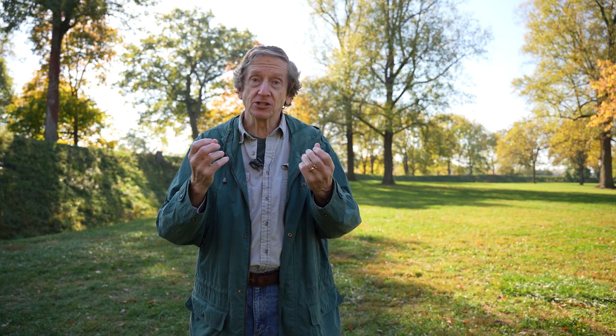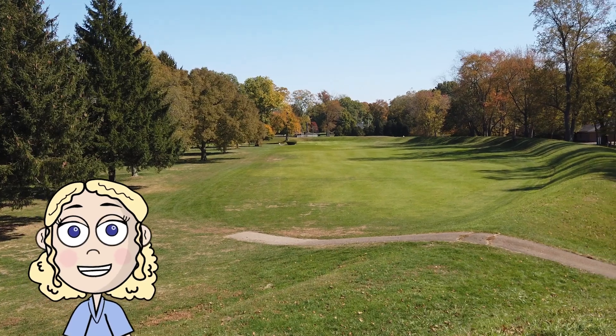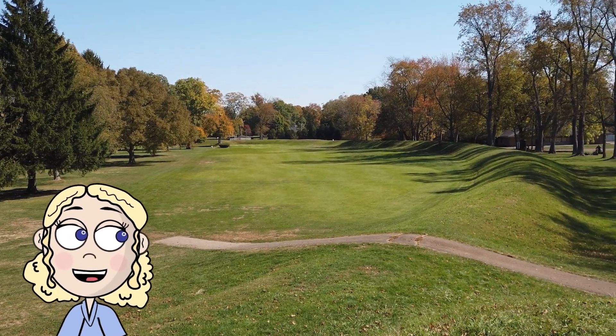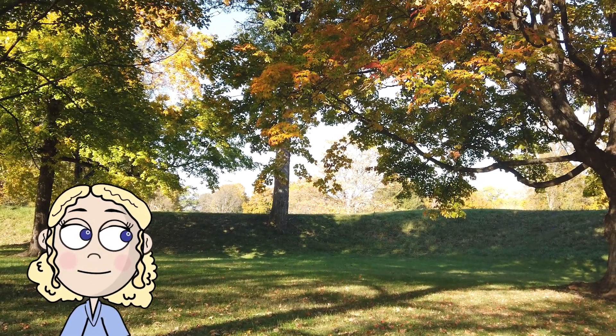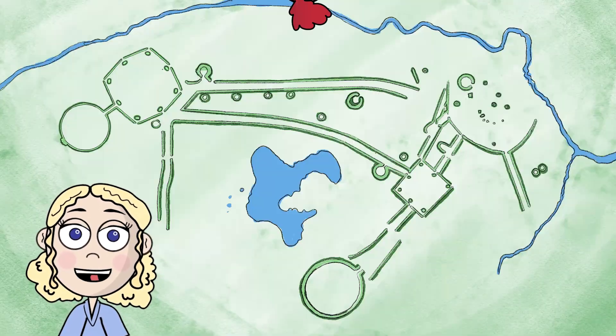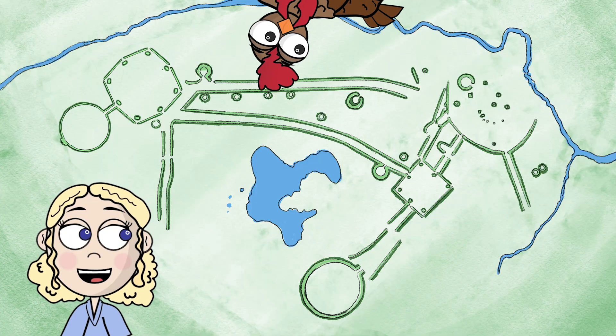Since these are geometric earthworks, math was integrally involved in their design and their construction. While the geometric shapes are one important aspect to the math that contributes to these great structures, they are also incredibly precise. And when we look closer, they have even more hidden math within them.